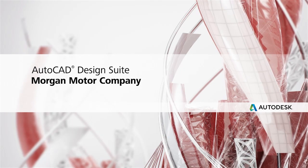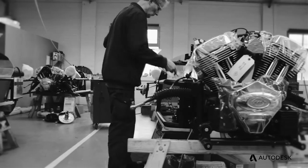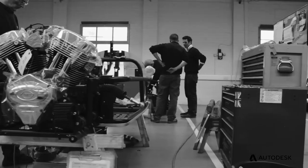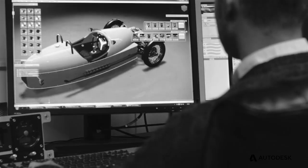Most automotive manufacturers have massive budgets or are propped by substantial investment, yet the Morgan Motor Company is family owned and the team is very small. With budget and resource and time constraints, we find that the design suite package gives us all the tools we need as designers — whether it be the initial conception and sketching, the visualisation, or the surfacing.